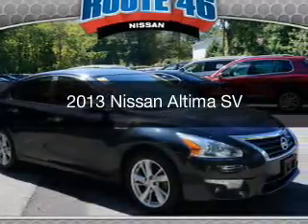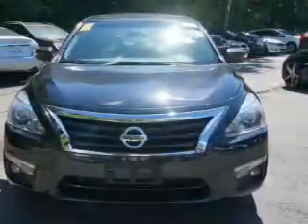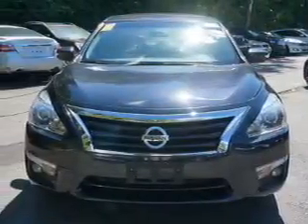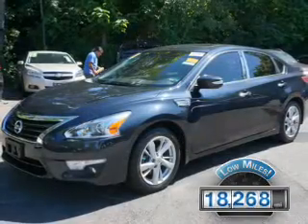This is a used 2013 Nissan Altima. It's powered by front-wheel drive, an engine, and an automatic transmission. With fewer than 20,000 miles, this vehicle has a long road ahead.